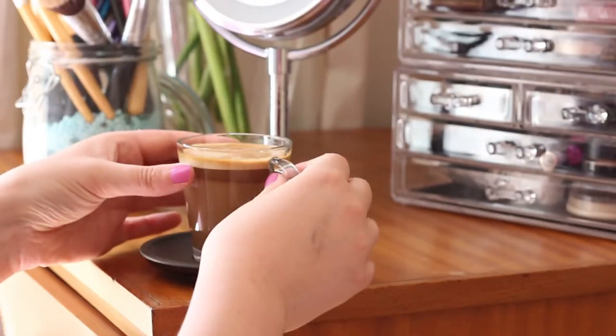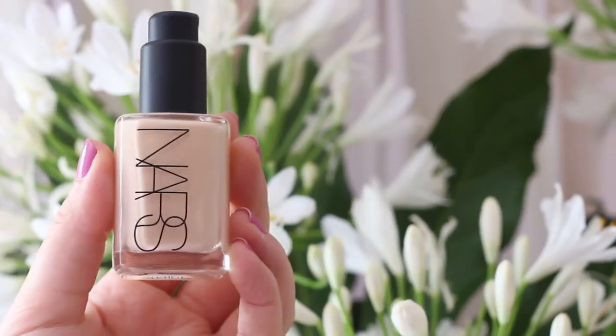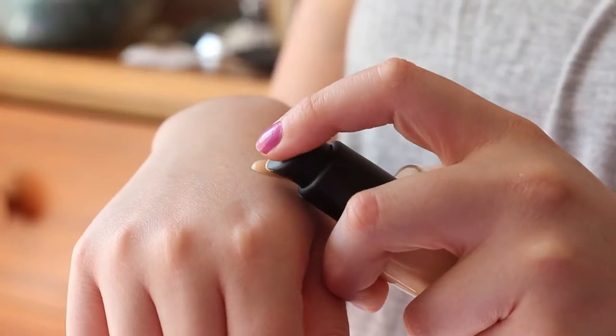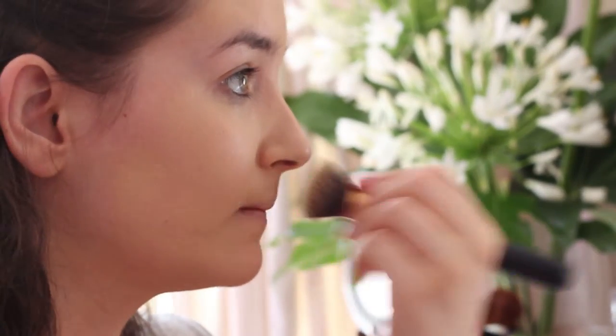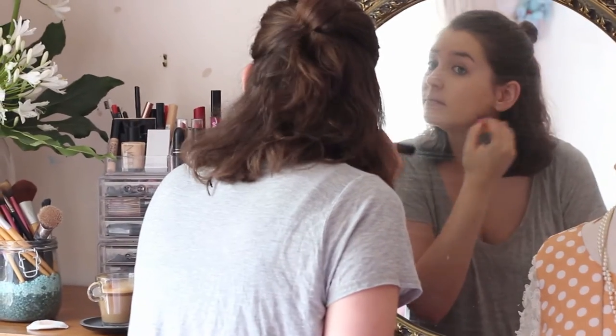And here we are at the makeup station. For foundation I'm using the NARS Sheer Glow Foundation which Tanya talks about heaps and I actually really like it. It's kind of quite sheer, really light feeling and you can build it up to be full coverage. And then I'm just buffing it in with my Realtek Beats buffing brush.